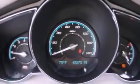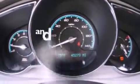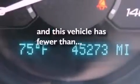Also included are a security system, dusk-sensing headlights, a rear window defroster, and this vehicle has less than 46,000 miles.